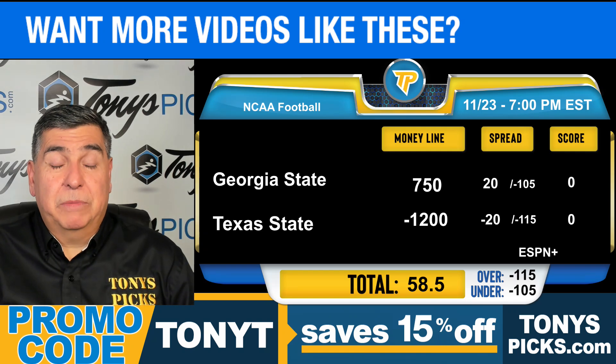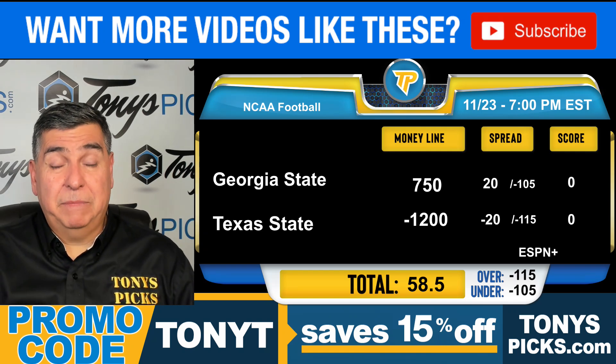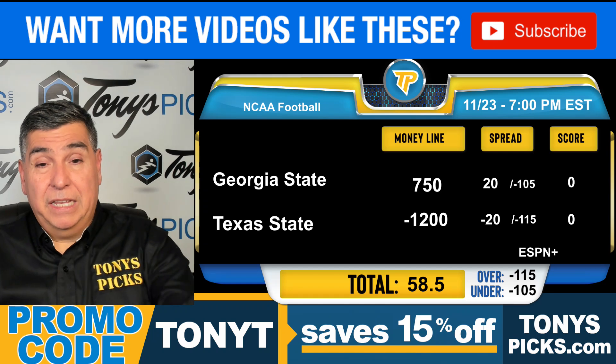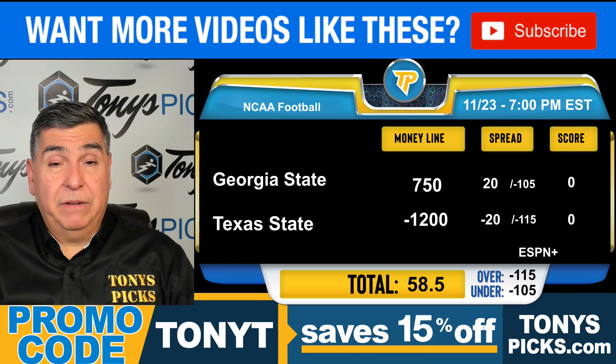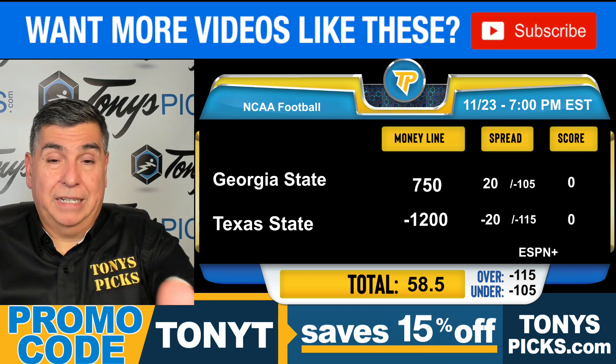For more free pick videos, be sure to subscribe to our channel. And if you're looking for my best bets, my premium plays, click the link in the description — that'll take you to my page at TonysPicks.com. If you like this video, give us a like, a thumbs up. We'd really appreciate it. I'm Tony T, we'll talk with you guys later.